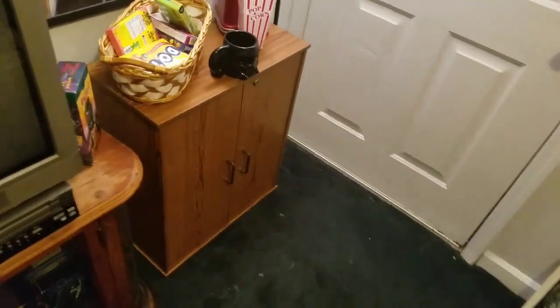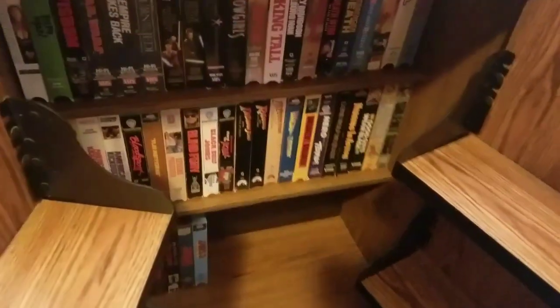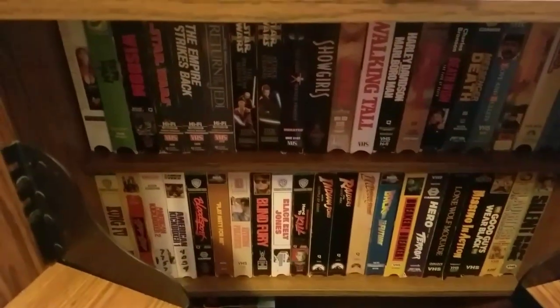Over here is the newest thing — this is one of these cabinet things for VHS tapes. You can open it up, it has doors with stuff on the doors and shelves inside. This is my non-horror stuff that I'm going to start putting in here.